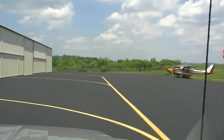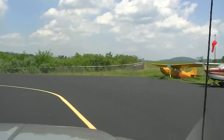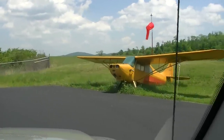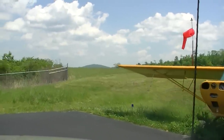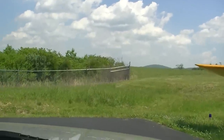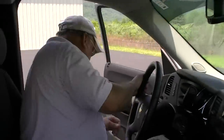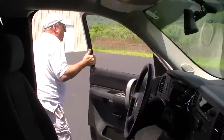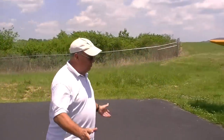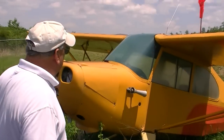He bought it for the purpose of having it rebuilt and restored so his teenage boys could be taught to fly. But as happened to so many teenage boys, they were more interested in girls than airplanes. So he sold the airplane to a fellow by the name of Henry Haig, who lived in Michigan at the time. Henry owned and flew it for five or six years, then brought it back down here and offered it to me.